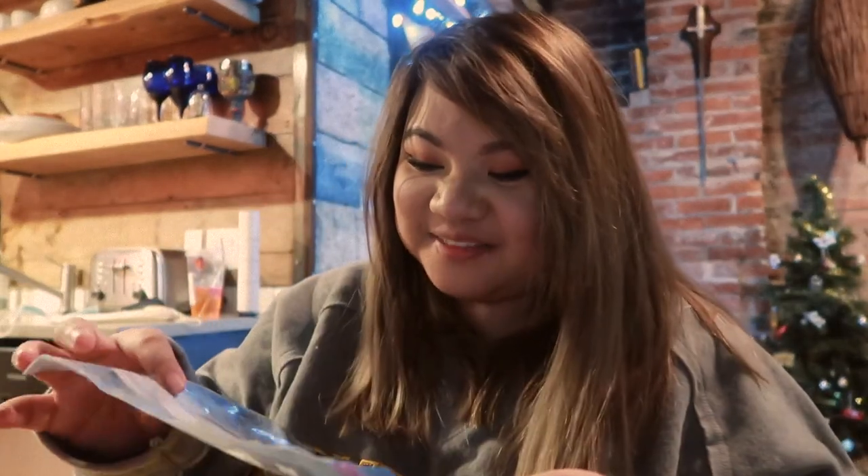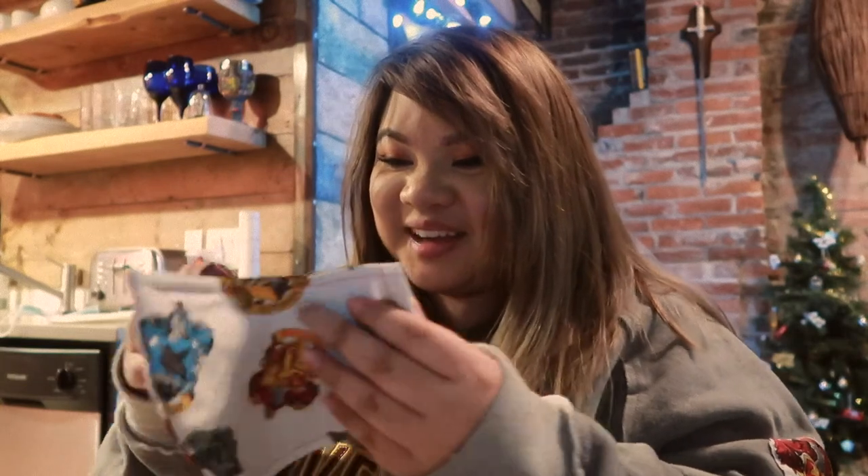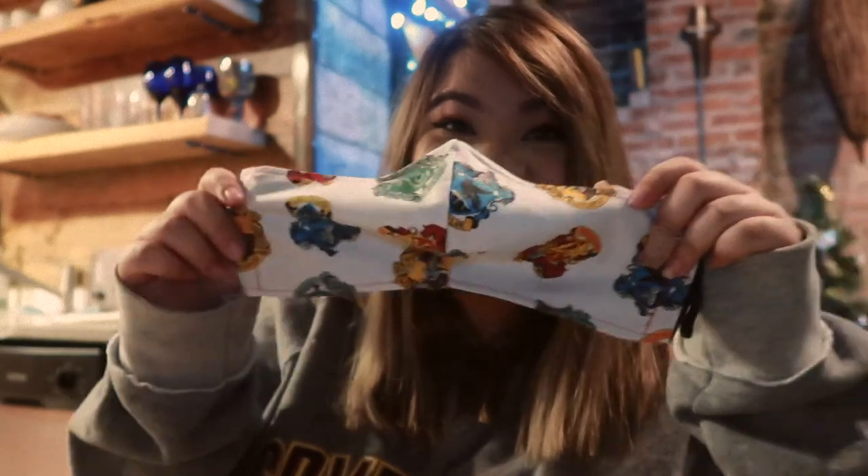And then we have this Harry Potter mask, and it is handmade. That is so nice — great quality too, and it has all the houses. Oh my gosh, I don't have a Harry Potter mask. I actually ordered one off a shop on Etsy, but it was mailed to the US to my PO box, and the borders are closed right now so I can't even pick it up. I think it's been sitting there for like three months now, so I'm really happy to have this mask.